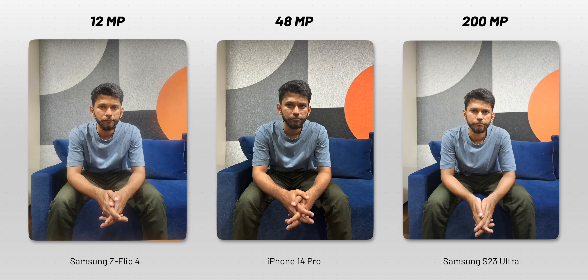Even in this indoor light shot, the story is the same. All the photos look good, but the S23 Ultra's photo looks brighter — it has captured more light. And with all conditions being the same, how did the S23 Ultra capture more light?